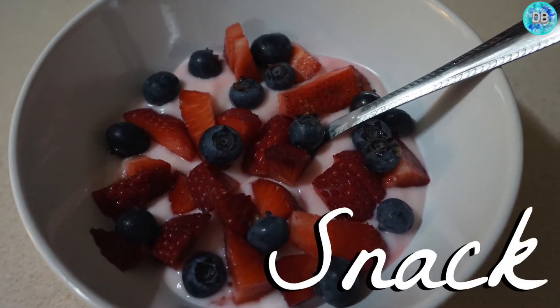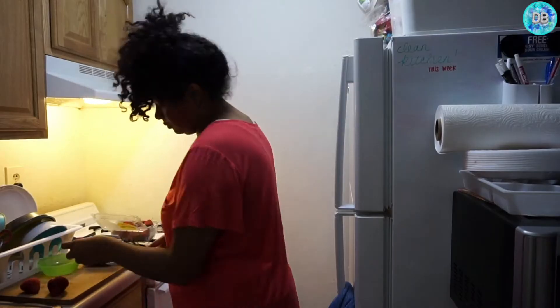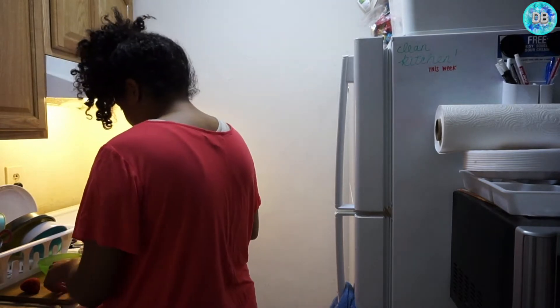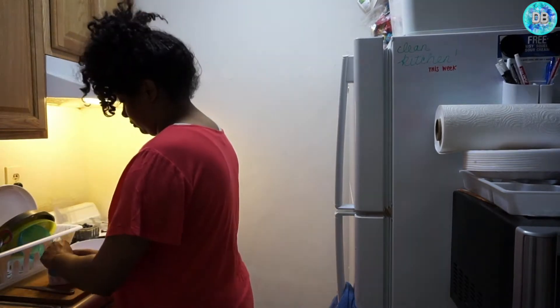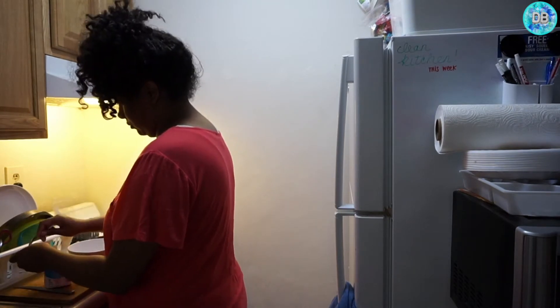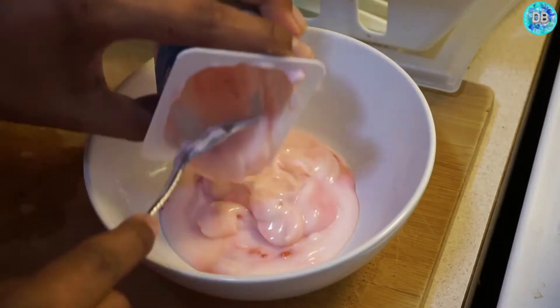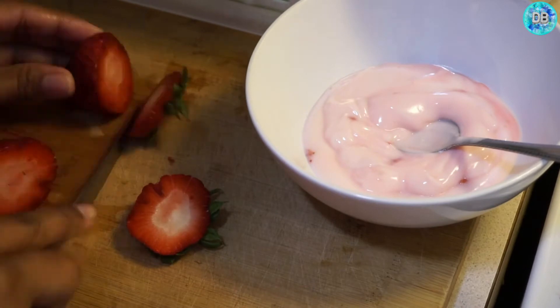Next up is my snack, and if you guys follow me on Instagram you know that I love these fruit yogurt bowls. While I was making it, my son Dion wanted a snack too, so I had to cut him up some blueberries and strawberries. These are super easy to make — you just get some yogurt, whatever kind works fine, and whatever fruit you want, and you just put it all in there.